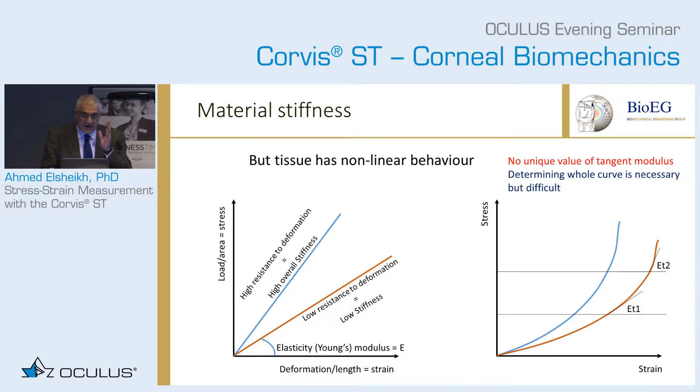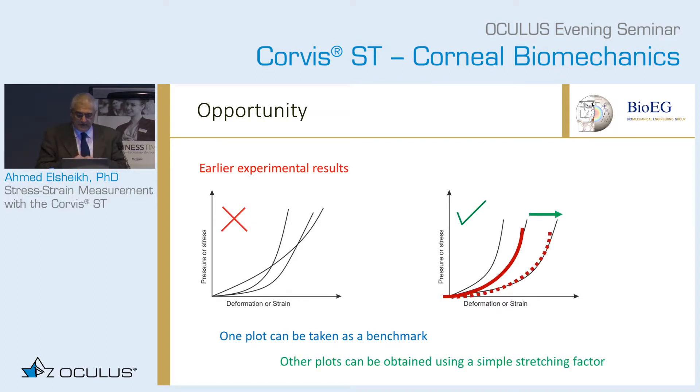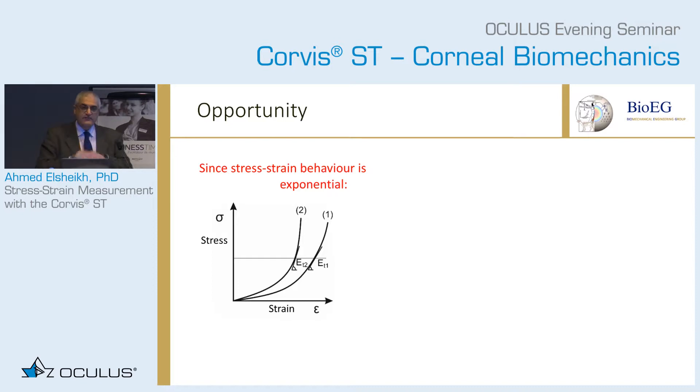Producing the whole curve in vivo is going to be difficult, but there is an opportunity. The experimental results we have over the years show that stress-strain behavior for tissues of different ages doesn't look linear, but they all share a similar shape. If we choose one of these plots as a benchmark, we can create the other plots using a simple stretching factor — stretching it in the strain or deformation direction. This means that determining the whole curve comes down to a single parameter: the stretching factor.